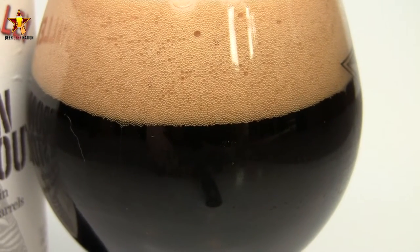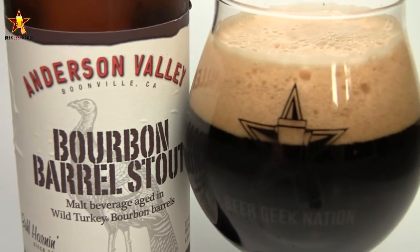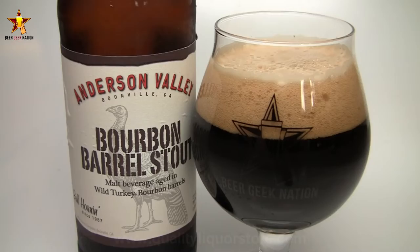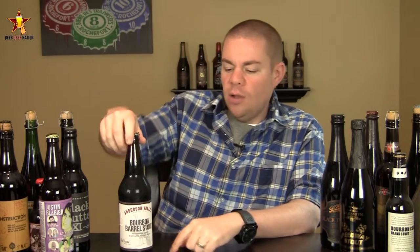It's very affordable and widely available. I'm in Pennsylvania and I can get this — it runs between 10 and 12 bucks a bottle. You can get it at qualityliquorstore.com if you can't find it in your area. I like sessionable barrel-aged beers and there aren't too many of them, so I'm looking forward to this one. Let me get it into a glass and give you the final verdict on the Anderson Valley Bourbon Barrel Stout.